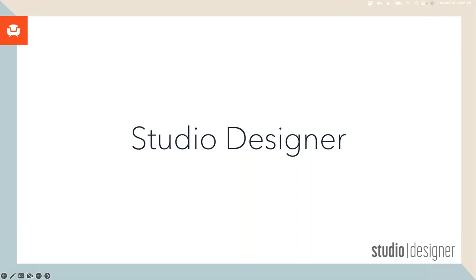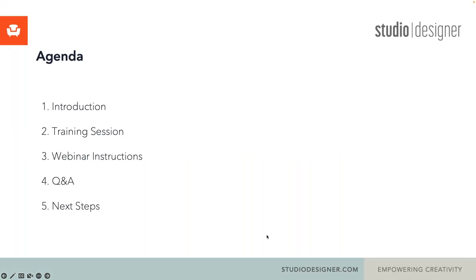Hi everyone, thank you for joining us today. Good morning, good afternoon depending on where you're located. I'm going to share my slide here for our agenda for today's webinar. We're going to have our introduction, training session, webinar instructions, Q&A, and next steps.